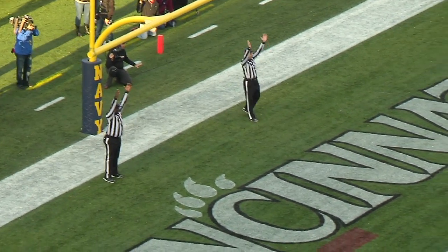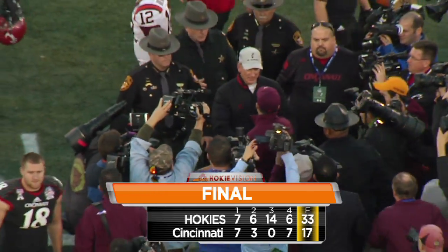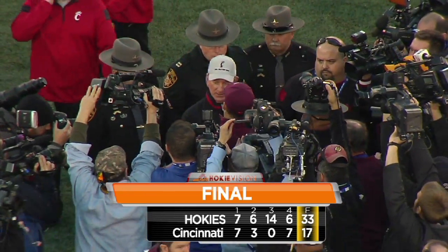This kick is airborne for the Virginia Tech freshman kicker and it is right down the middle. Not to happen today as that clock ticks away — 11, 10, and 9.